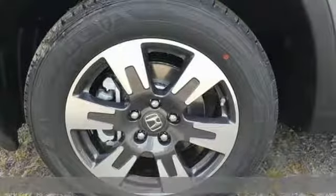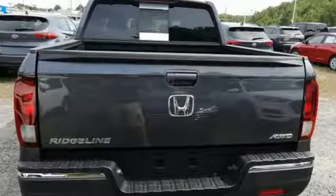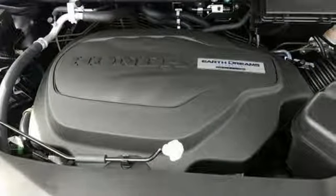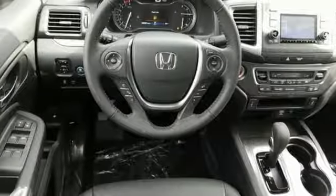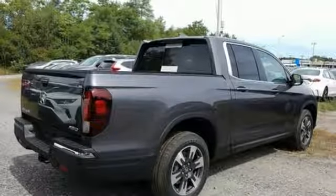It boasts an impressive list of features like these: streaming audio, power heated mirrors, front heated leather bucket seats, doors and push-button start proximity key, dual zone climate control, V6 engine, power sliding and tilting sunroof, electronic shift on the fly, and automatic transmission.